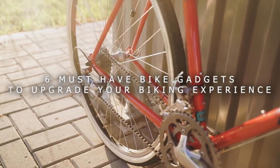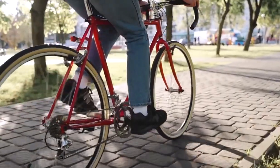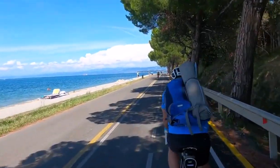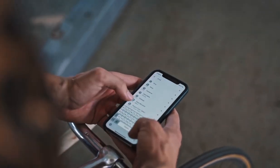6 must-have bike gadgets to upgrade your biking experience. If you want to personalize your ride while keeping your finest road bike extra safe and secure, this guide offers all the information you need to choose the right accessory.